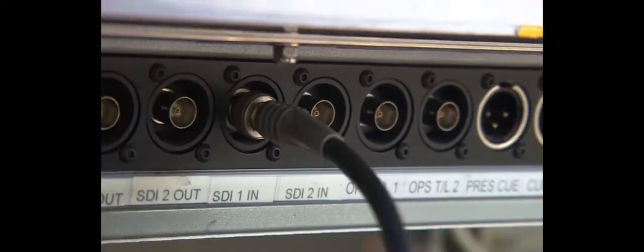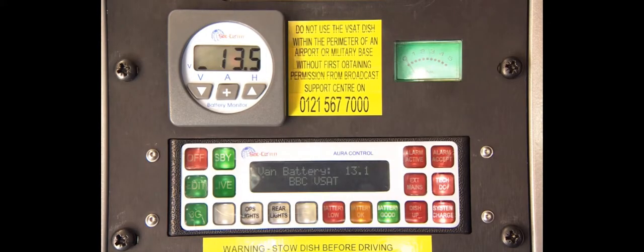The VSAT carries one full PSE camera kit, an FCP laptop edit kit, and it also allows you to go live using a basic OB uplink.